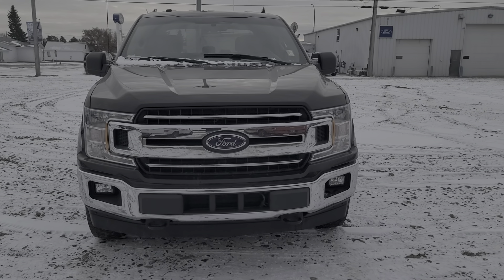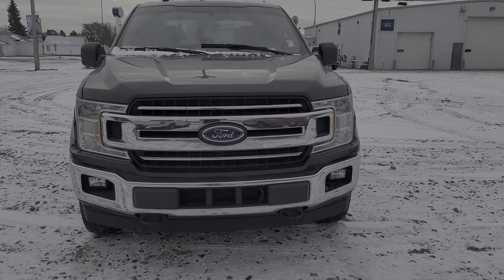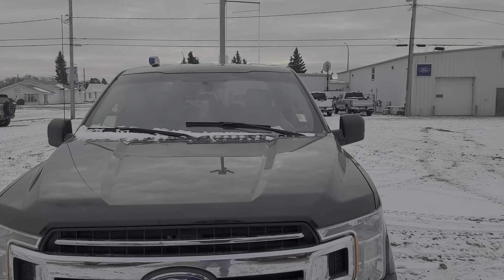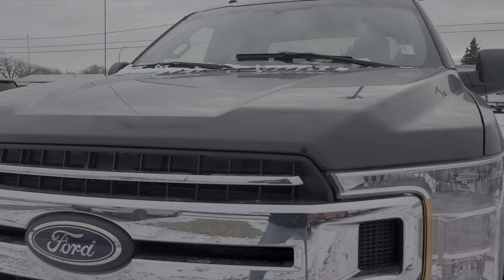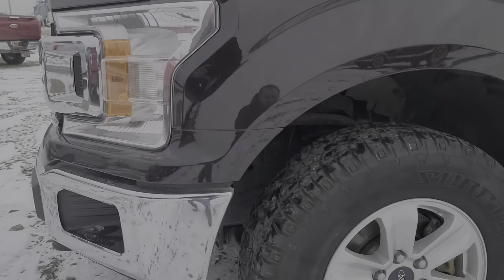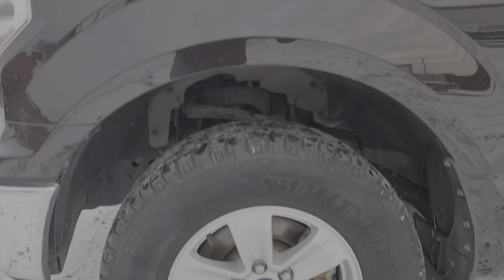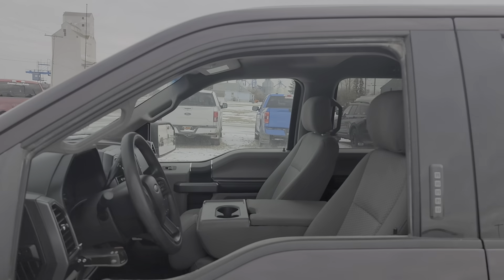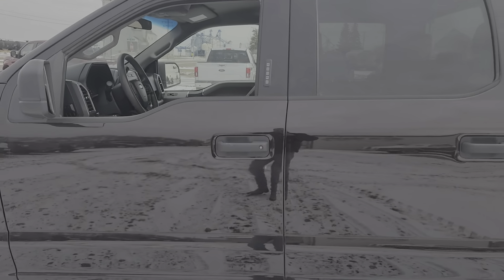Hey Jack, as promised here's your video. So we're looking at this 2018 — this is in a magma color, which is pretty unique. This is an XLT model with keyless entry.